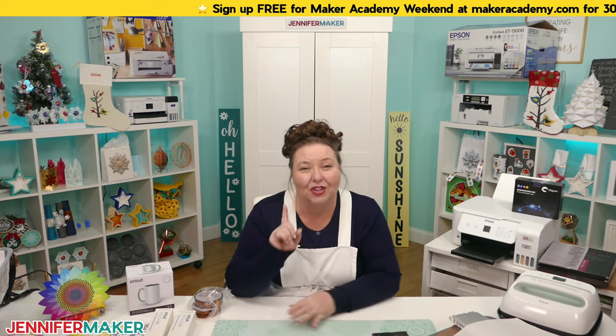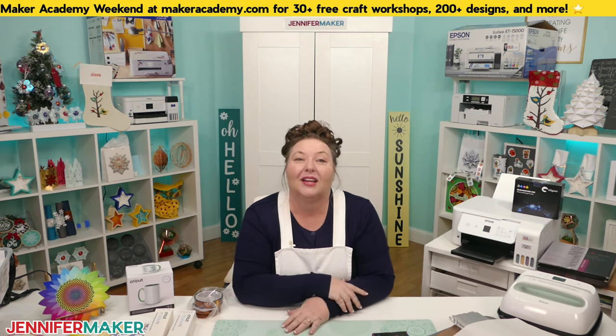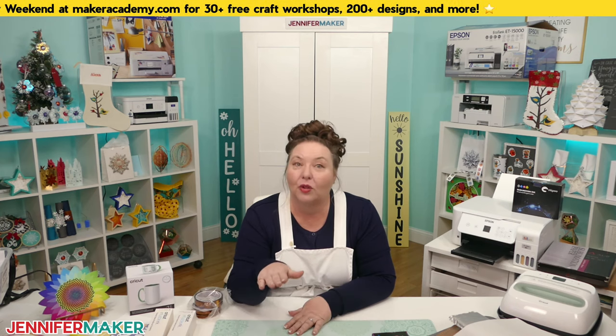During Maker Academy Weekend — my free annual online event — we're making wind spinners, sublimation stickers, sublimation bags, ribbons, and Christmas stockings. You can do these with sublimation prints or with Infusible Ink transfer sheets if all you have is a Cricut. This year's event runs November 1st through the 5th. Get your free ticket at MakerAcademy.com/weekend before it begins to access 30-plus workshops and tons of cool designs.